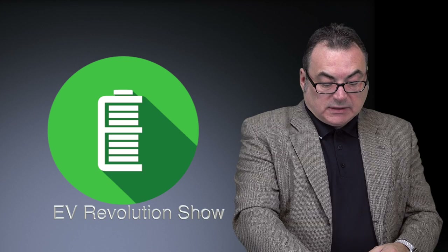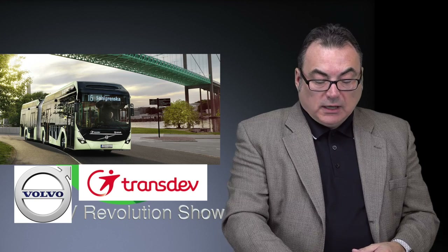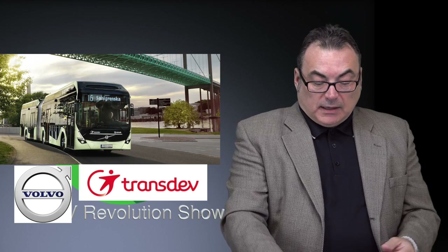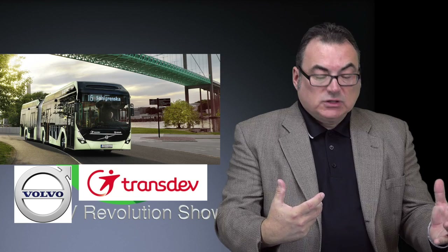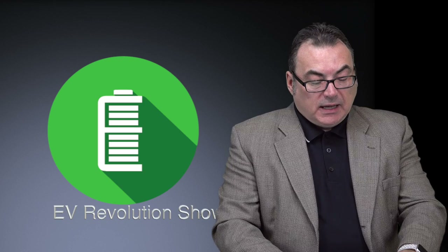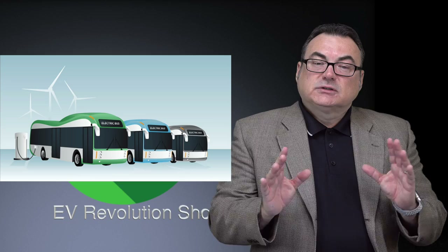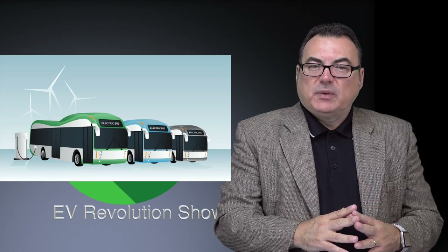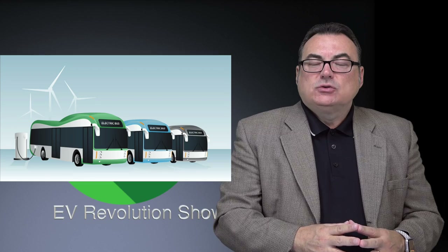One last announcement on buses — and this isn't BYD. Volvo is going to deliver 157 electric buses for Transdev in the city of Gothenburg. These are 150-passenger accordion-style expansion buses. So there's lots of stuff going on in the busing space. I'm going to get into this in another show — I want to talk about the importance of this and why BYD is doing amazing things under the radar that nobody's really paying attention to.